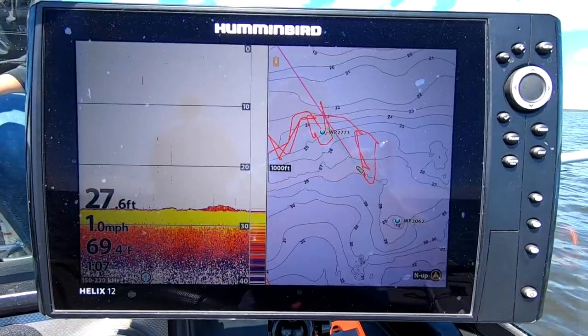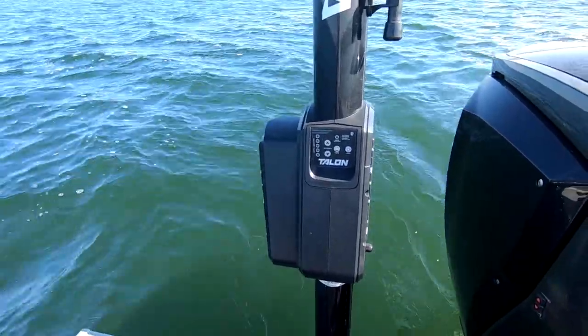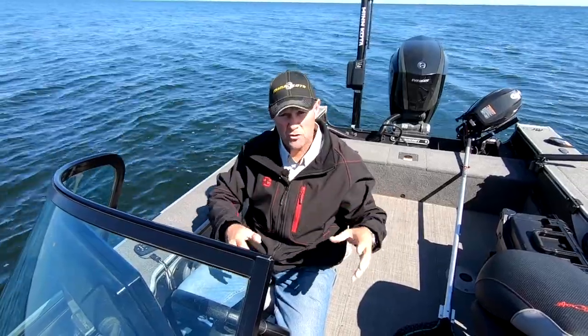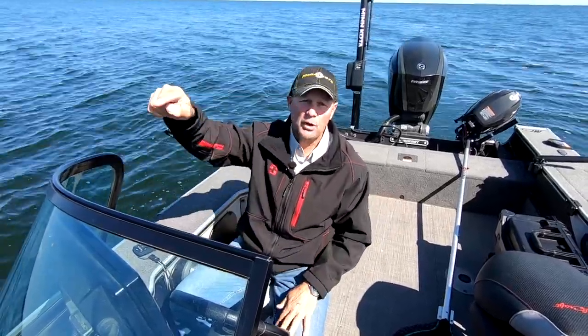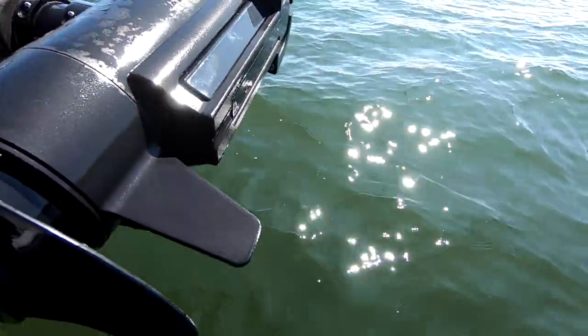Minn Kota, Humminbird, Talon — I've got all the tools I need to find fish and then park on them every single day. But I want to tell you about one that is a huge, huge deal because it was brand new for this year, and that is the built-in mega side imaging transducer that I've got on my Minn Kota Ulterra.